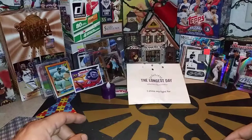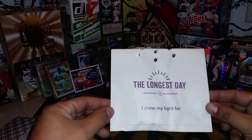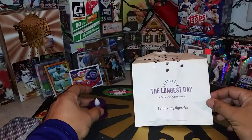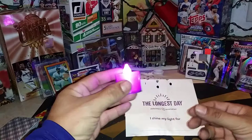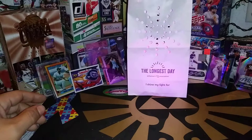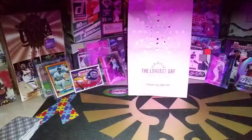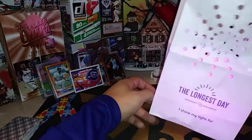I wanted to show a few things before we did that, as we got a couple things in yesterday that I just didn't want to wait on. New Mexico Bowling News did a fundraiser for the Alzheimer's Association — Longest Day. We got a bag from them and a tea light that goes inside the bag. It lights up purple, and you put it inside the bag and it lights the bag up purple.